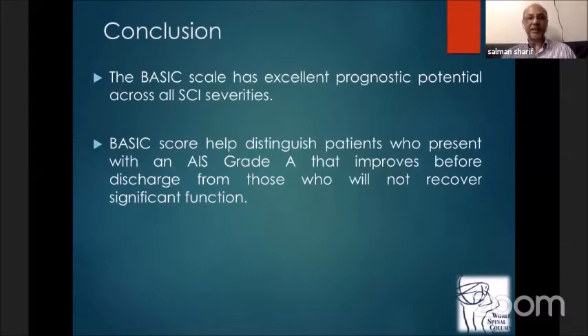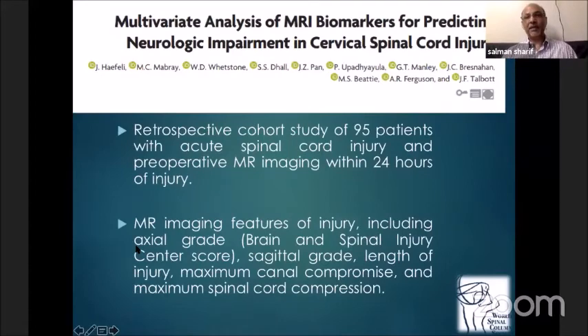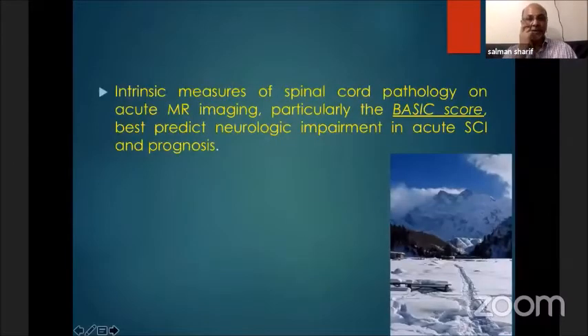The BASIC score can distinguish between a patient who presents as ASIA A and then improves before discharge from those who will not recover significant function afterwards. In a multivariate analysis of MRI biomarkers — including axial grade, BASIC score, sagittal grade, length of injury, maximum canal compromise, and maximum canal compression — the intrinsic measures of spinal cord pathology on acute MRI, particularly the BASIC score, had the best predicted neurological impairment in acute spinal cord injury and prognosis.